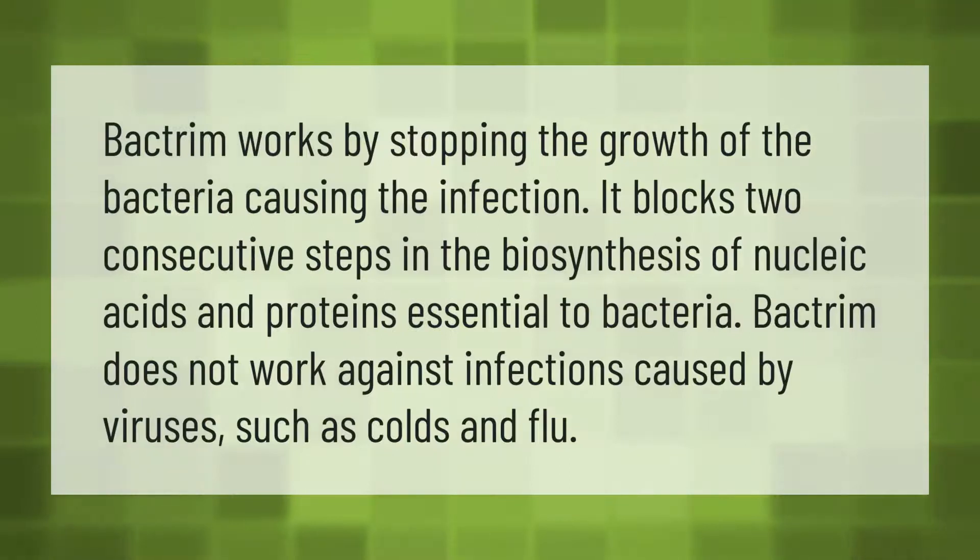Bactrim works by stopping the growth of the bacteria causing the infection. It blocks two consecutive steps in the biosynthesis of nucleic acids and proteins essential to bacteria. Bactrim does not work against infections caused by viruses such as colds and flu.